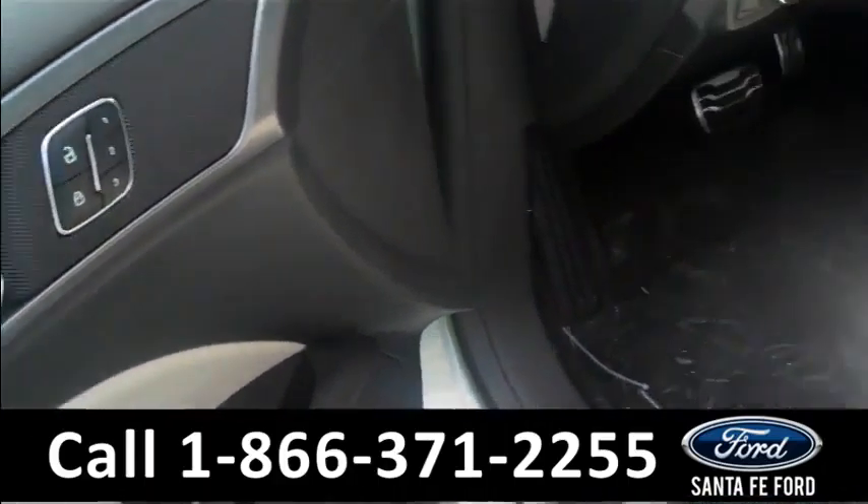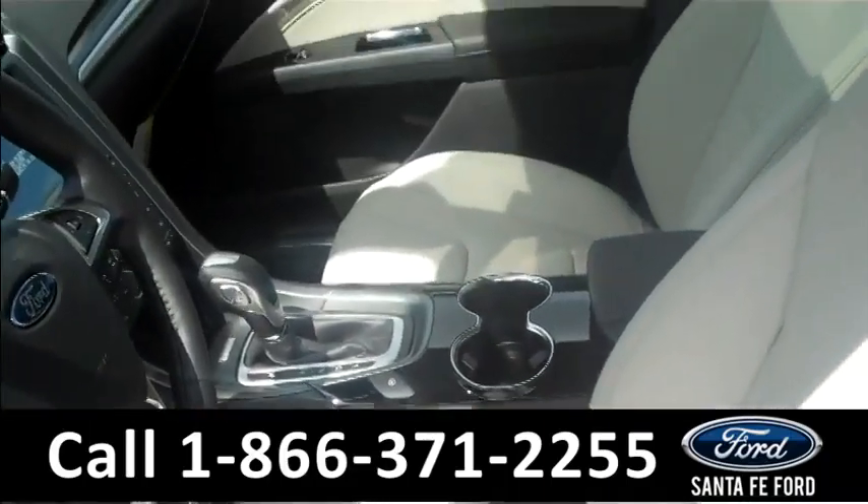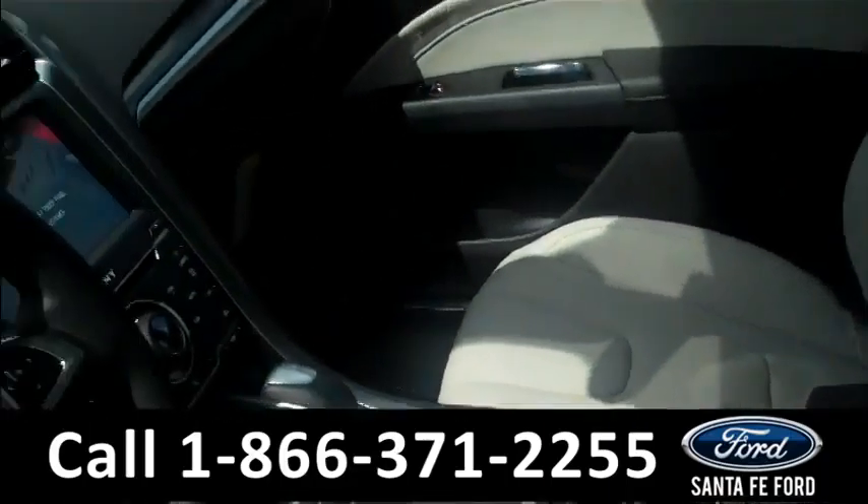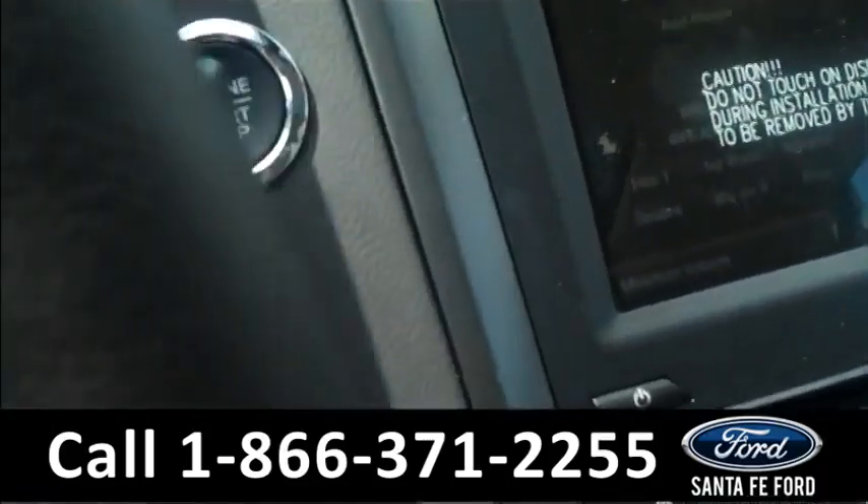Here we have fog lights, ice storm color, solar tinted windows, alloy wheels, and keyless entry.